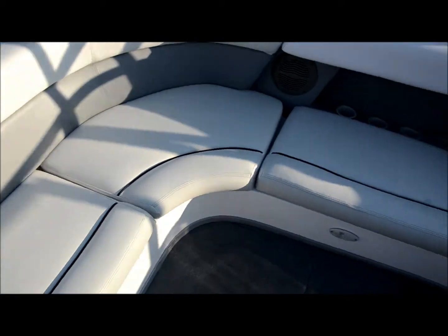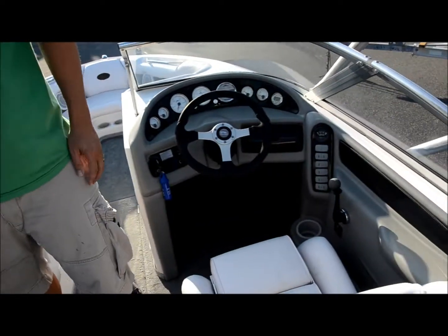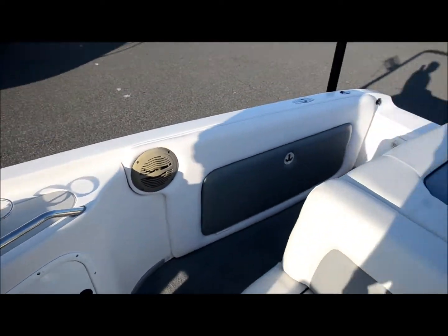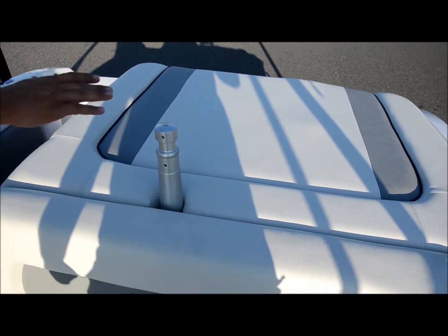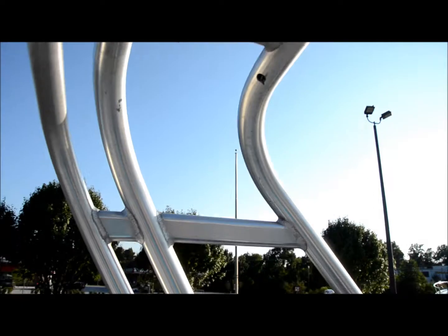Got storage under here — whoa, look at all that. Got a little club box, you need to put your goodies in there. Cup holders here. You got the ski pylon. Got the wakeboard tower up top. Got a light. Board racks.